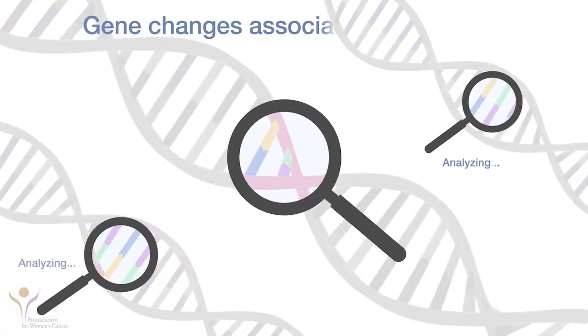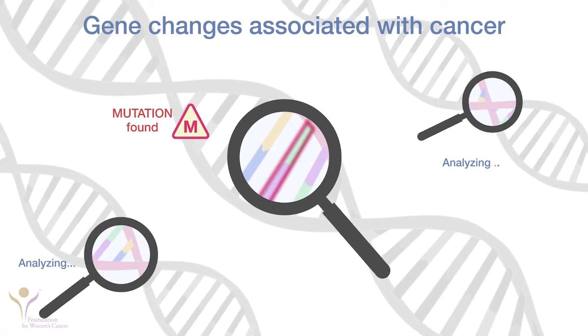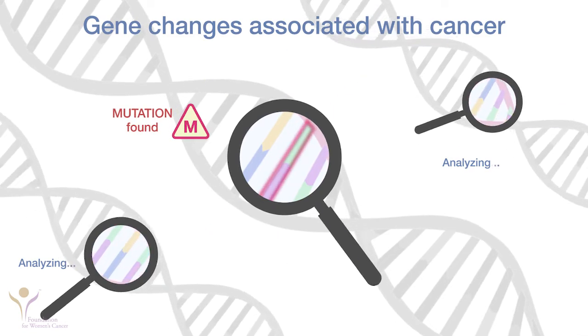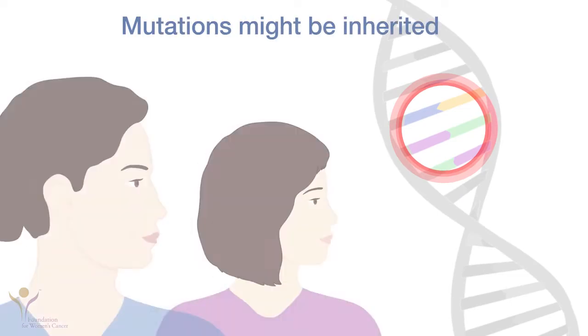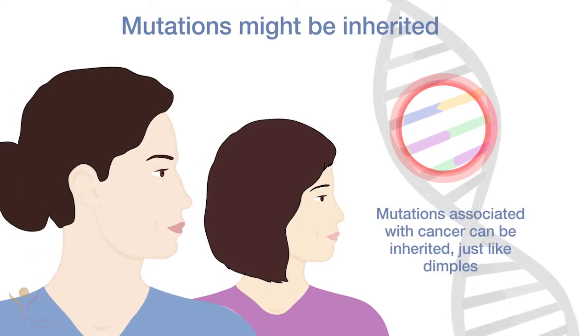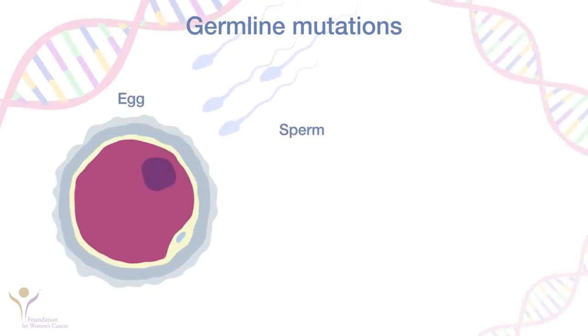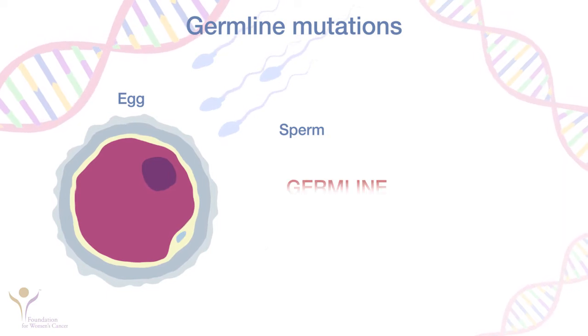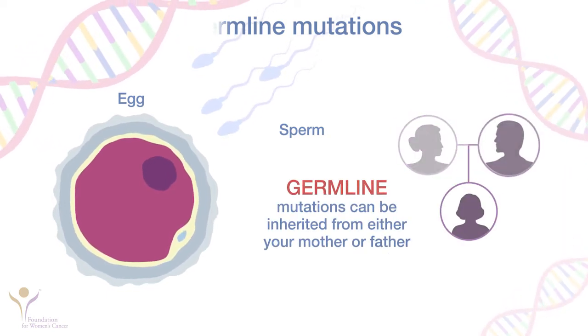Some genes protect us from developing cancer. If you have changes or mutations in these genes, cancer may develop. You might inherit a mutation associated with cancer from either one of your parents, just as you might inherit their dimples. Some mutations happen in the cells that create a child — the egg and sperm cells. These are called germline mutations and can be inherited from either your mother or your father.